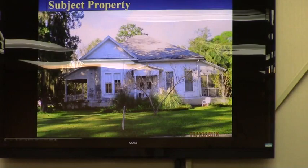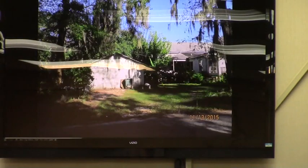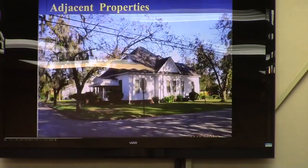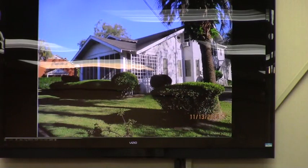Here are some photographs of the site. You can see the dwelling here — it's on the corner, so you can see it from a few different sides, including the rear yard area. The surrounding buildings are of a similar character, a mixture of residential. That one I think is an office where it had been converted over, and some other buildings.